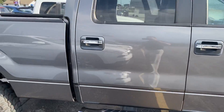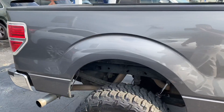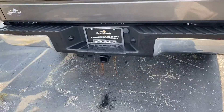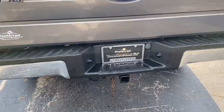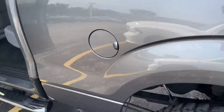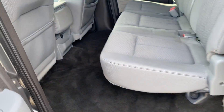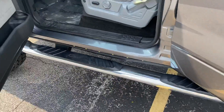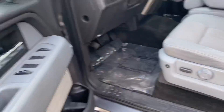I know you were a little bit reluctant on the EcoBoost, but remember this thing has twin turbos — you've got a lot more pickup here and more tow capacity. If we step around to the rear, you can see the trailer tow package with the four and seven pin connectors.